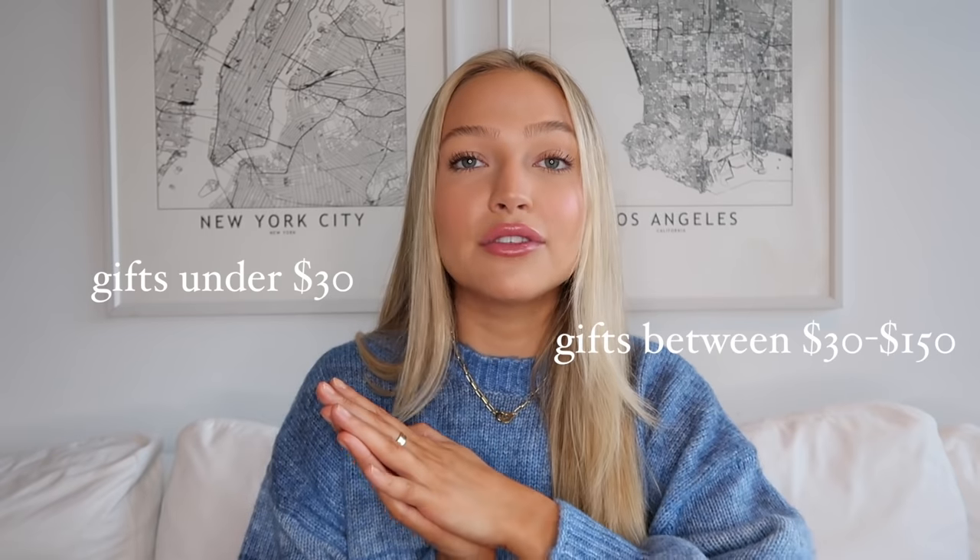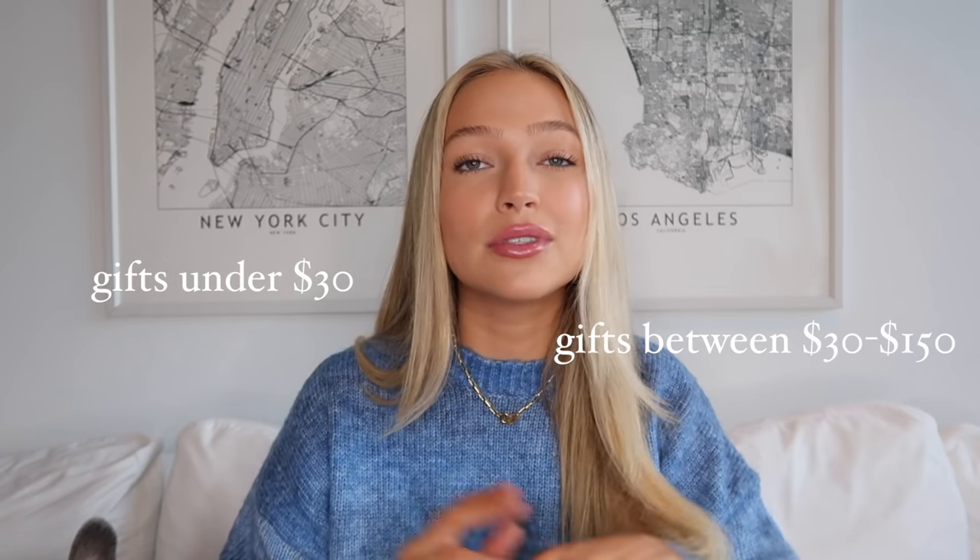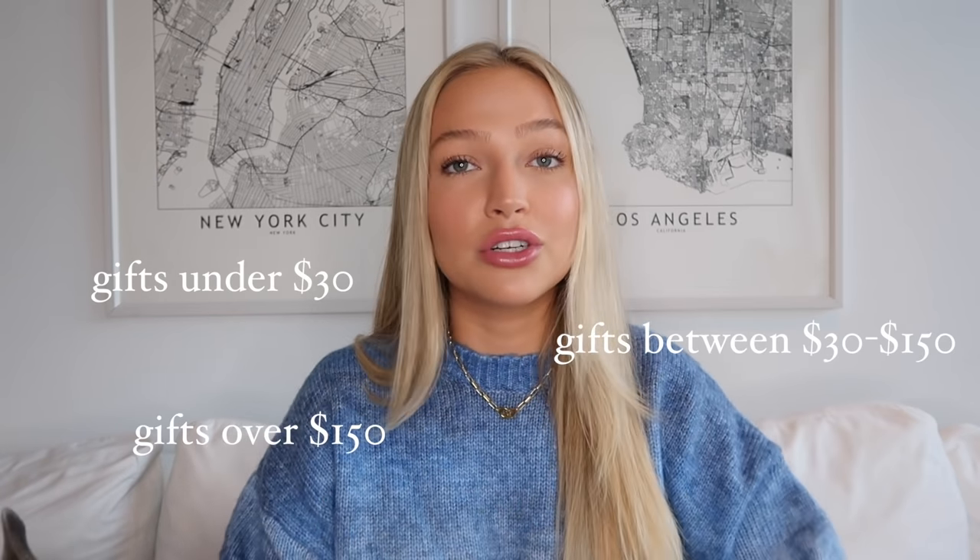From affordable gifts under $30, little like stocking stuffer type of things, to mid-tier gifts between $30 and $150. And then finally, those like splurge gifts that are over $150. I did one of these videos last year too, so if you haven't seen that one yet, I'll link it down below and you guys can watch that one after this one and get double the gift ideas. I'll be sure to link everything that I talk about down below — just check the description box. We have a lot to get through, so let's just get right into it.